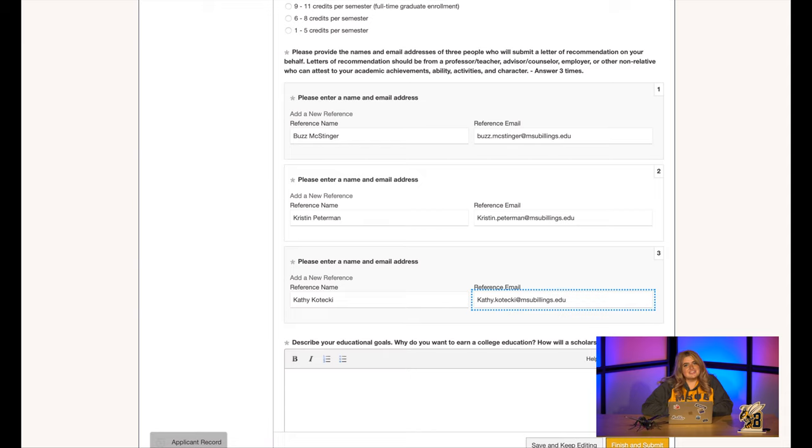For my references, I chose to use Buzz McStinger, who is an upstanding, well-known person within our community; Kristen Peterman, who is my boss here at MSU Billings; and Kathy Kotecki, who has known me for the last six years as a student.